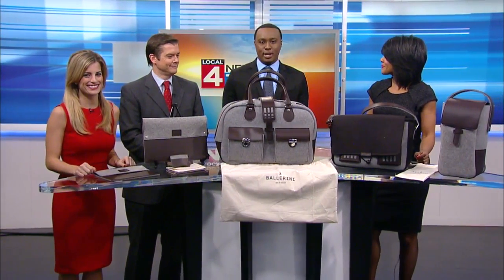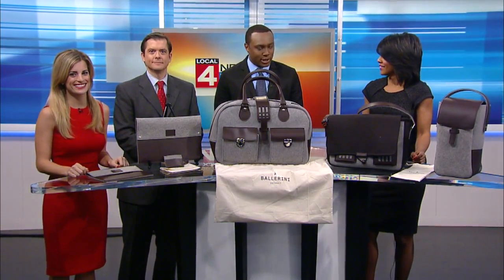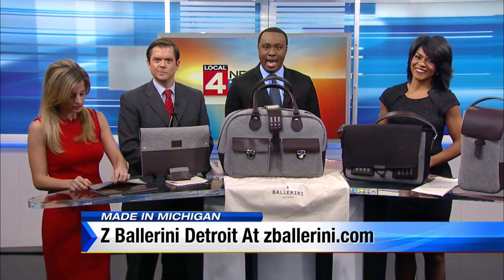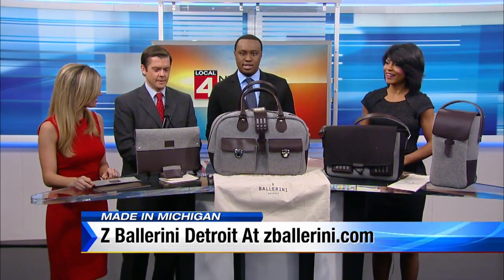Alright, welcome back everybody. All week we have been introducing you to some of our favorite Made in Michigan products that would make great gifts this holiday season. And today it's my turn. I wanted to show you this line of traveling bags. This is from Z Ballerini — a line of handcrafted men's travel and everyday bags, carrying cases, and wallets designed and constructed right here in Detroit. And they feature some pretty cool stuff.